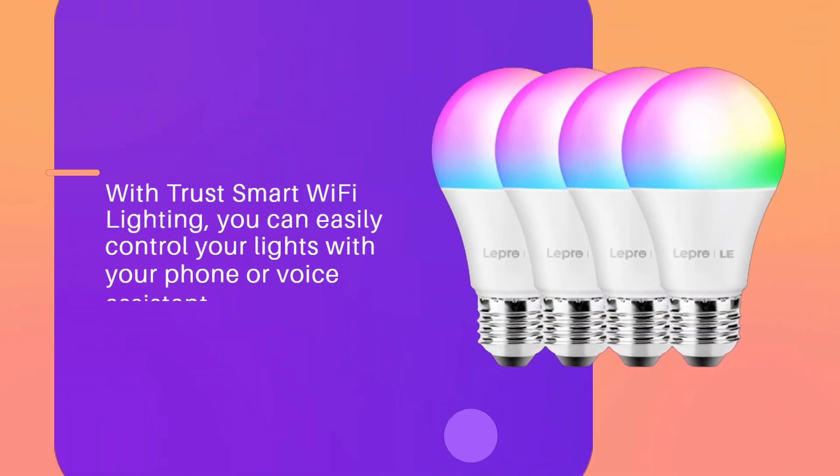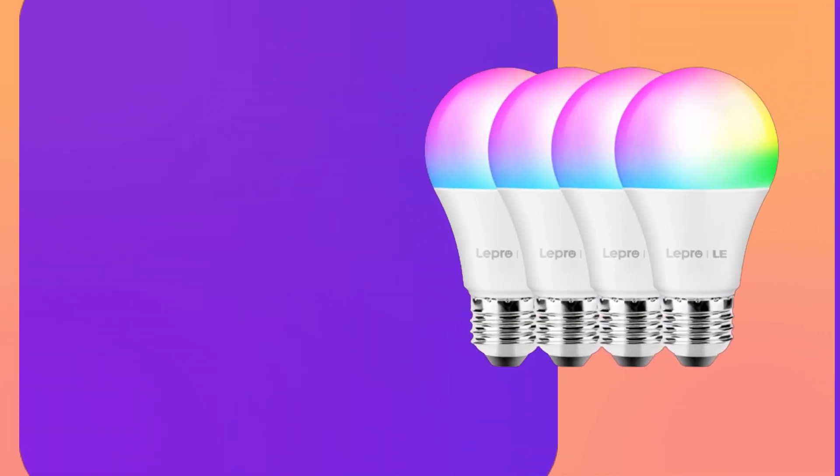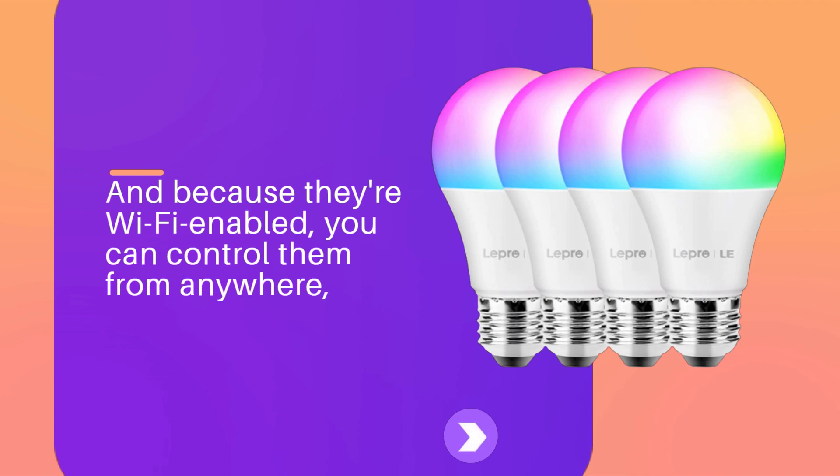With Trust Smart Wi-Fi Lighting, you can easily control your lights with your phone or voice assistant. You can turn your lights on and off, dim them, and even change their colors. And because they're Wi-Fi enabled, you can control them from anywhere.